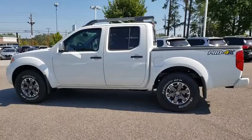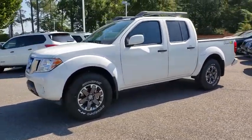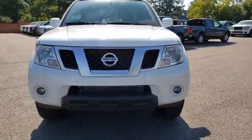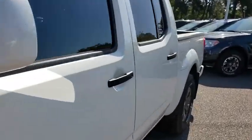The Frontier's interior comforts include cab versatility, under-seat storage, and seating for five. This vehicle has less than 100 miles and offers reliability and good looks at a great price. So come in and take a test drive today.